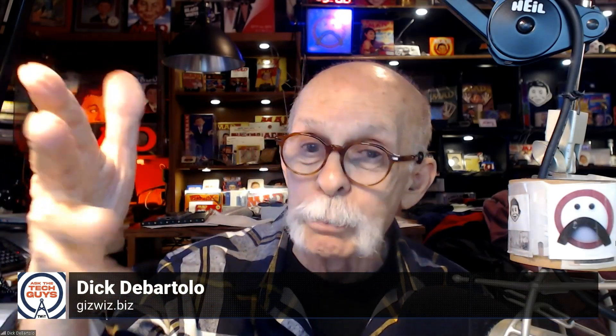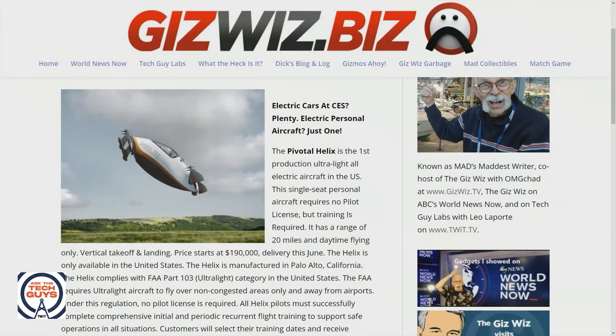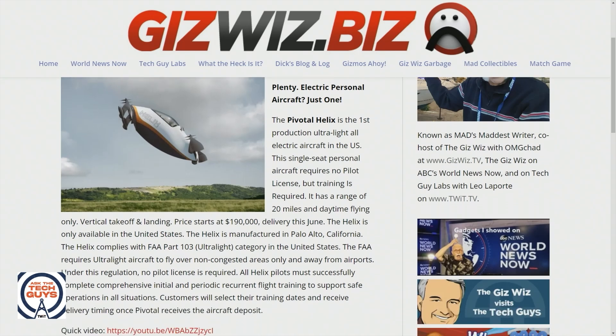That starts at $190,000. They show this every year at CES, don't they? According to the interview guy, this is the first time it's been an all-electric version. And FAA approved — so that means they can actually fly this thing. It looks pretty cool. Is that crashing or taking off? It is going in for a landing. I guess it looks like it's upside down. That is not a good picture. This is the Pivotal Helix. It's an ultralight.